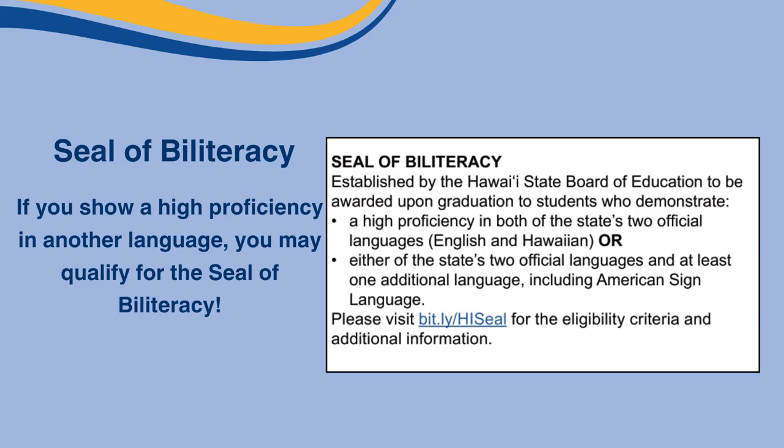If you speak another language other than English, you could qualify for the Seal of Biliteracy, which is awarded upon graduation to students who demonstrate high proficiency in both of the state's two official languages — English and Hawaiian — or either of the state's two official languages and at least one additional language, including American Sign Language. If you have any questions about the Seal of Biliteracy, speak with your counselor or go to the website on the screen or on the brochure.